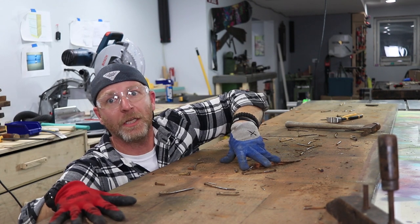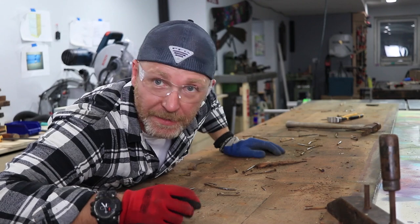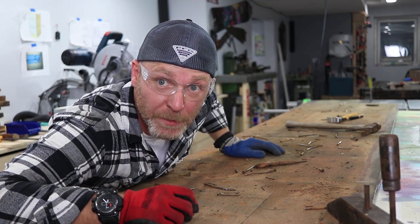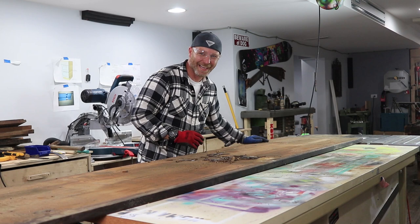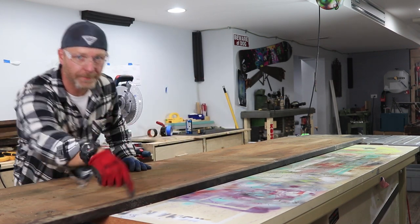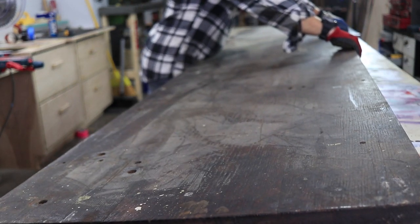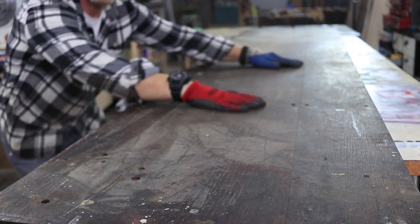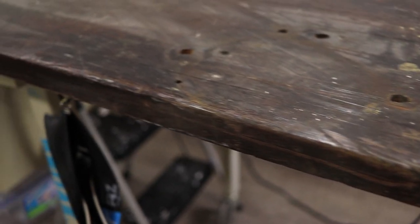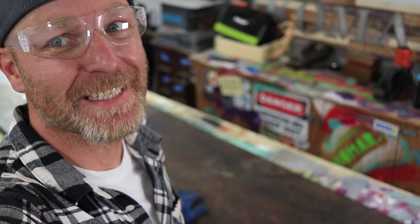All the nails are out! Let's clean this up, flip it over, and see what it looks like. You guys ready for the reveal? So there it is, in all its glory. The way I see it, this thing is absolutely perfect the way it is.